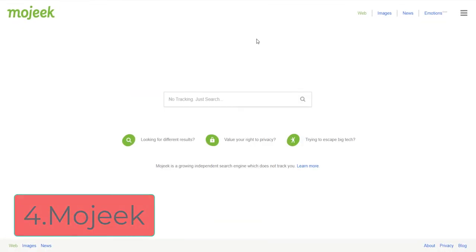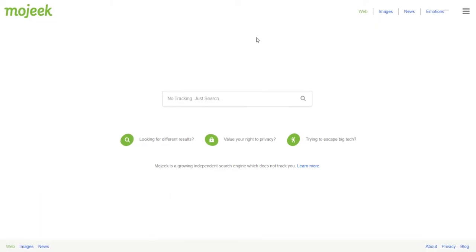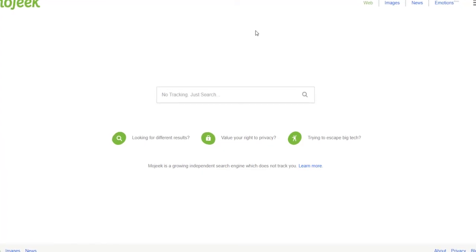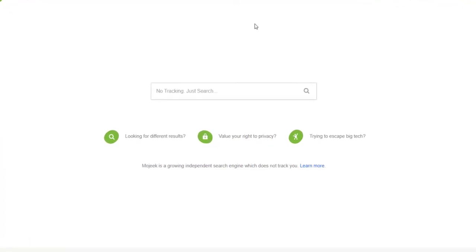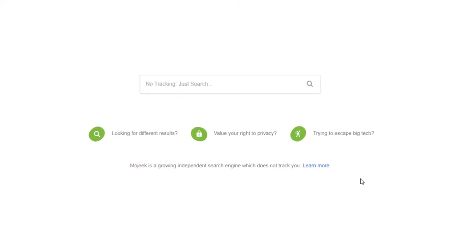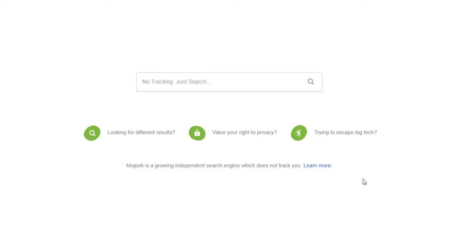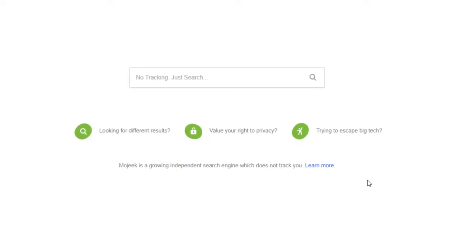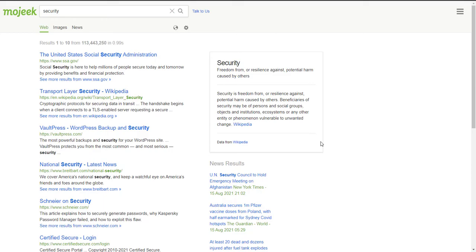The next search engine on our list is Mojeek. What I love about this one is that they don't deliver search results from other search engines like Google and Bing. They have their own technology and algorithm, so whenever you search something in Mojeek you get results from their own database of web pages, which makes it a very interesting and unique search engine. And of course they value users' security and privacy more than anything else.